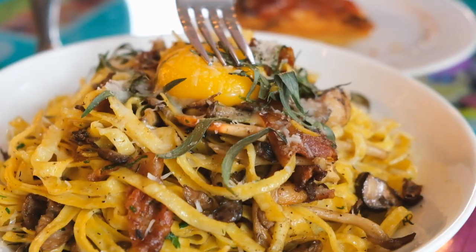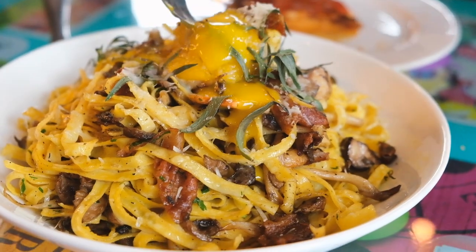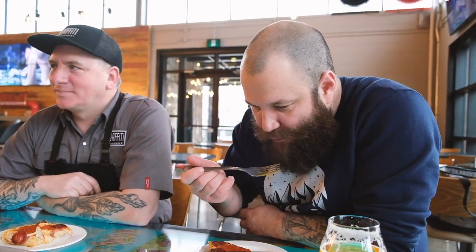Do you want a money shot of this egg yolk getting popped? Oh, that was amazing. Oh man, I love that pasta.